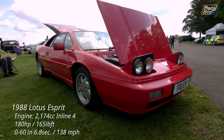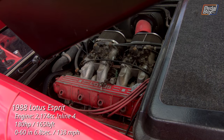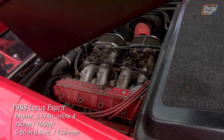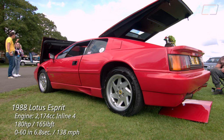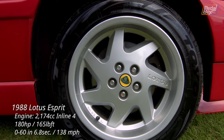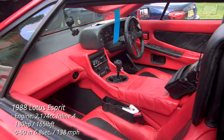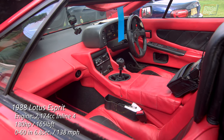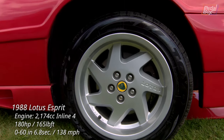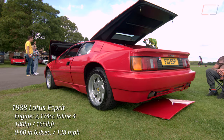This incarnation represents the penultimate iteration of the Esprit, with the classic 2.2-litre four-cylinder engine, which in 1988 still featured the infamous K-Jetronic fuel injection system. Looking at the S3, you'd be forgiven for thinking it was made much later than 1988, as the differences between it and the S4 are quite minor at a quick glance — the latter of which didn't come along until 1994. It's a testament to the styling that still looked great from the late 80s right up until its final days in 2004, when it had been replaced with the V8 twin-turbo version.